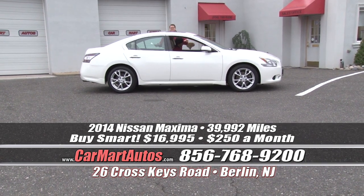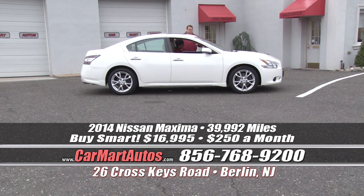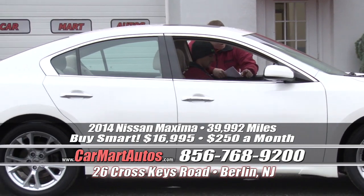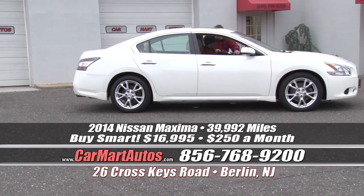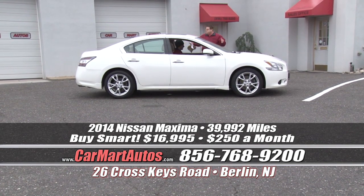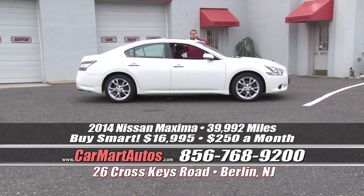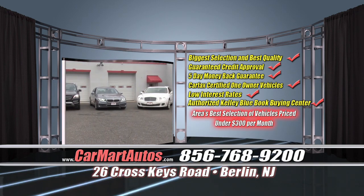Check this out — a 2014 Nissan Maxima with just 39,000 miles, still covered under the Nissan warranty. It is loaded up and ready to go: alloy wheels, brand new tires, heated side view mirrors, chrome accent package, rear backup camera, power moonroof, cloth interior, push button start, LCD readout display, multimedia package, steering wheel controls, power windows, power locks, and power mirrors. This car looks like it's brand new. You buy it at Car Mart with no money down for just $250 a month. What a phenomenal value — dual chrome exhaust, gorgeous.